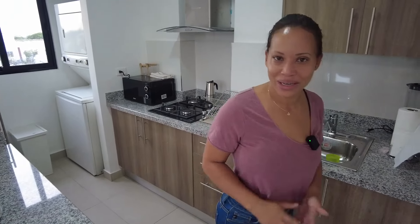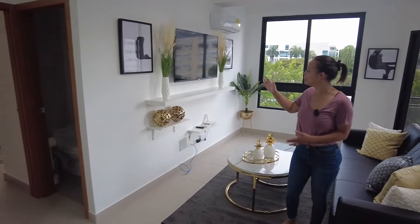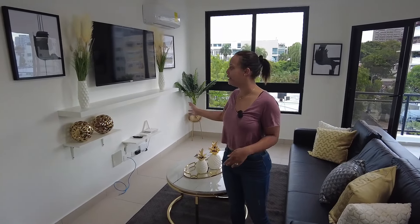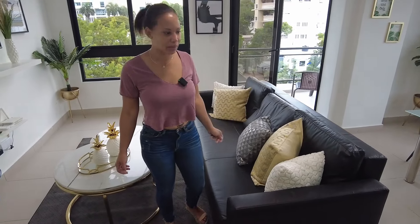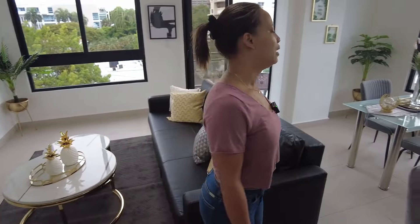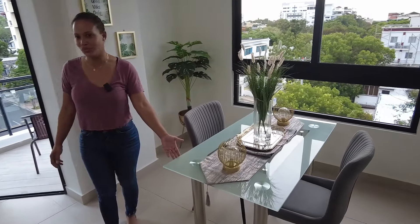Right here in this area we have enough cabinet space for you to put your food if you are staying more than one or two nights. This right here is the living room — you have your TV, Wi-Fi, and internet. This is a floor couch for two or three people staying in the apartment.